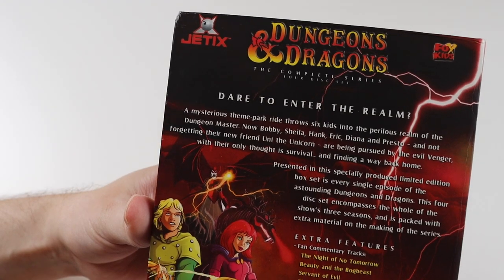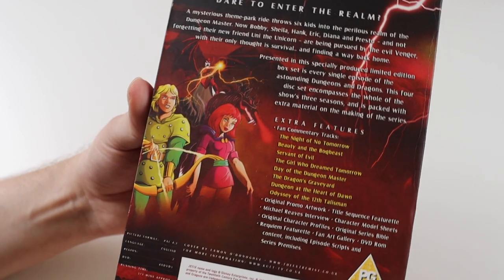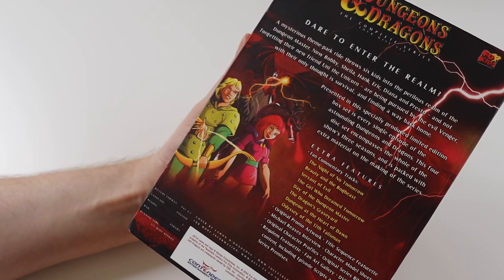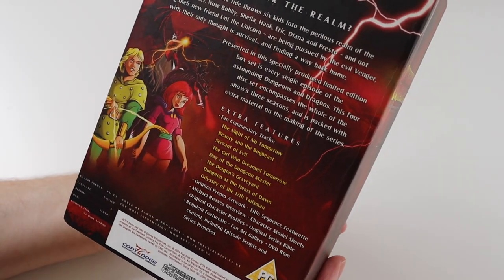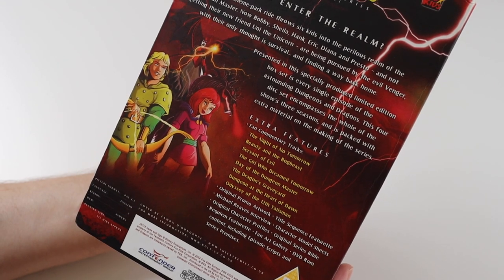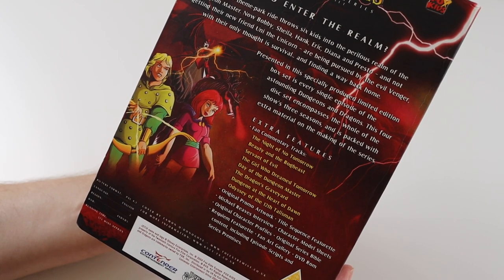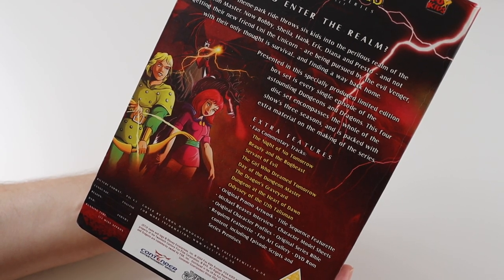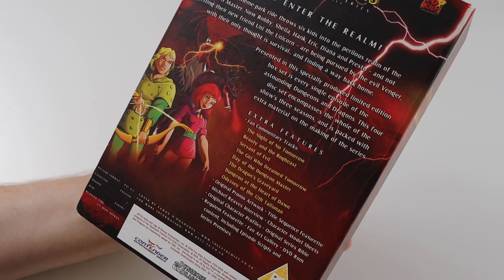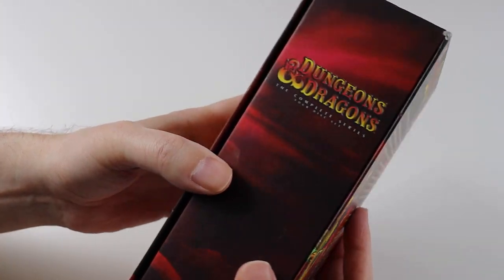On the back here it gives you a bit about the series and the blurb, and then it lists some special features. The special features on these DVDs are absolutely incredible. If you're a fan of the show, the amount of behind the scenes stuff on these discs is really good. It even has episode scripts if you put them in a computer. The fan commentary tracks are really good — the guy who does them is really knowledgeable about the show. There's some great behind the scenes stuff in it, so I thoroughly recommend listening to the commentaries once you've watched the episodes.